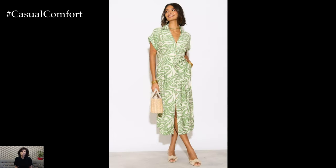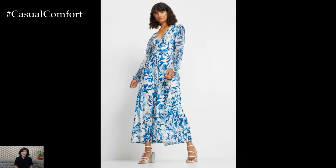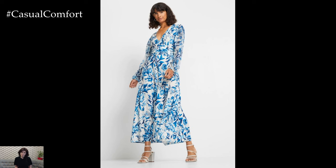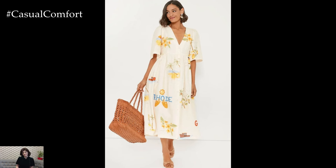As fall approaches, you can still rock your printed linen dress by adding some layers. A denim jacket or a leather jacket can add a touch of edge to your outfit, while a pair of ankle boots will keep you warm and stylish. Don't be afraid to mix and match patterns and textures to create a unique and eye-catching look.